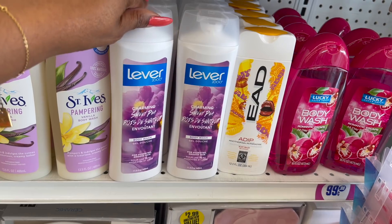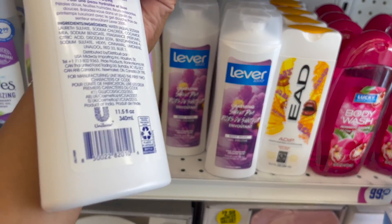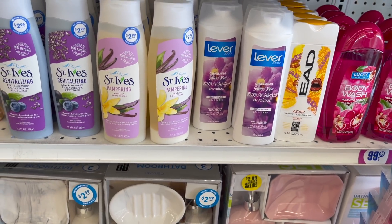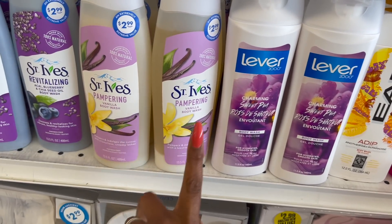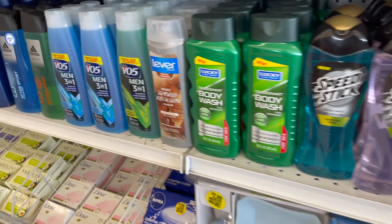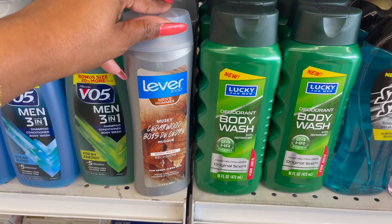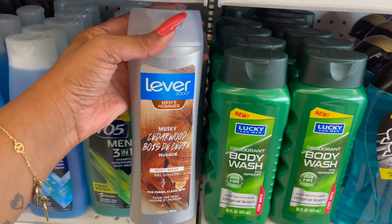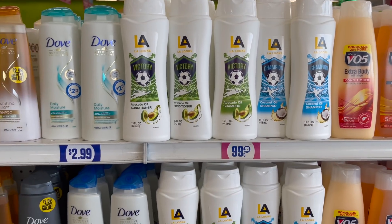This definitely looks new — this is the Lever 2000 Sweet Pea body wash and it is only 99 cents. It's a Unilever brand and it smells really really good, so that is definitely new. They still have the vanilla St. Ives as well as the acacia and blueberry. Over in the men's section they have this Musky Cedarwood body wash for fresh clean skin — also 99 cents and an amazing scent.